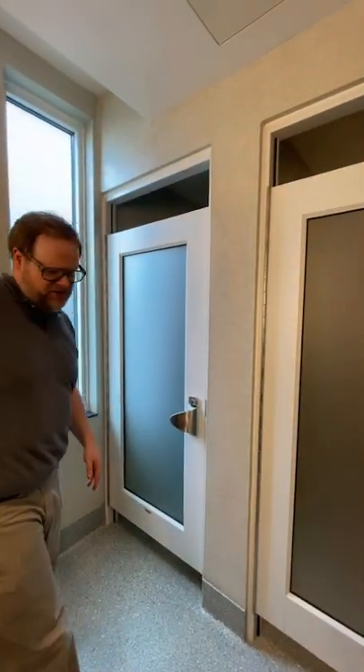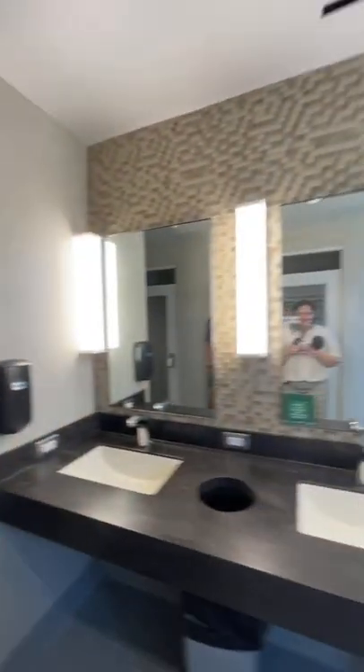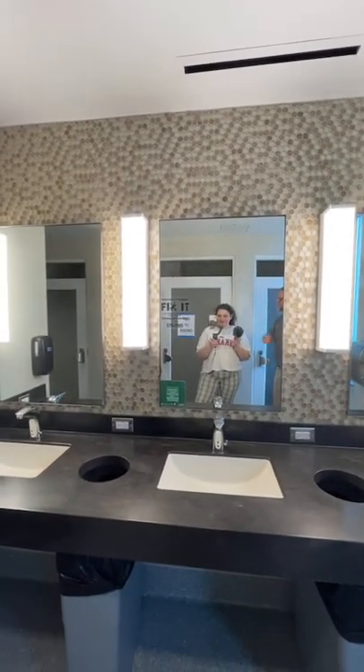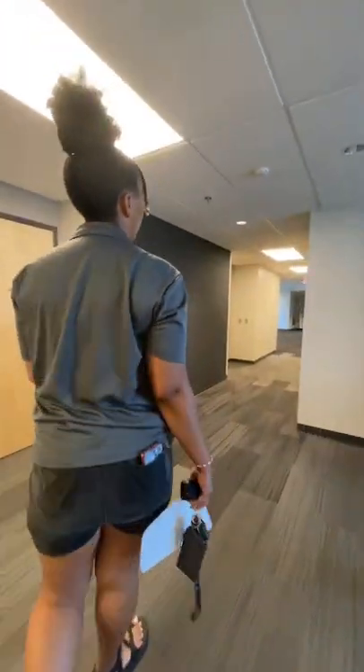The sinks are pretty nice too, and good lighting for selfies if you like doing that. Now we can check out the pod room.